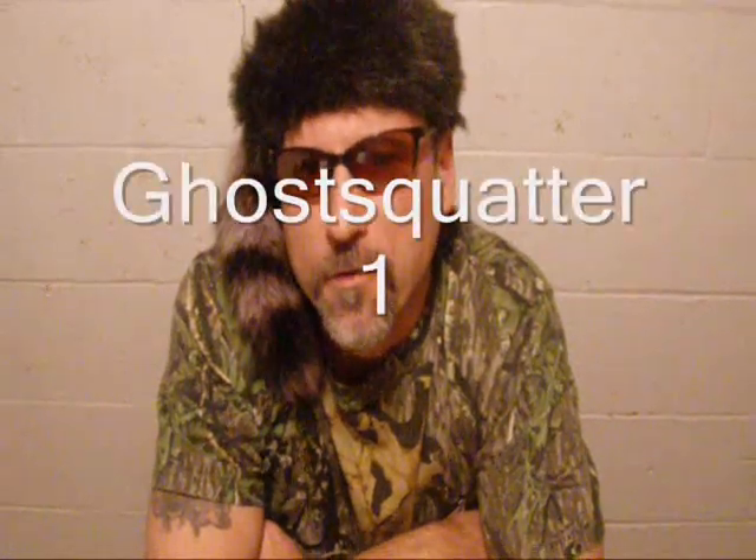Well, there you have it. I hope you enjoyed this little video, and I hope to do more things on tracking and signs of animals. Some of them will be on this channel, but others will be on my Ghost Squatter 1 channel. I am doing a short series on tracking on Ghost Squatter 1, and I hope to build it and get into more detail as I go along, as time allows.